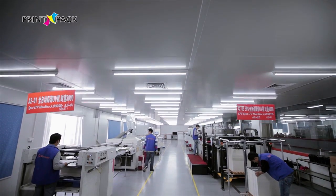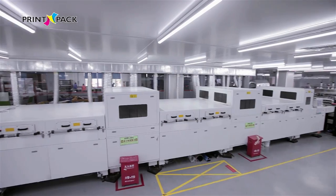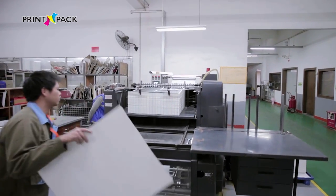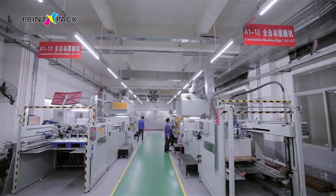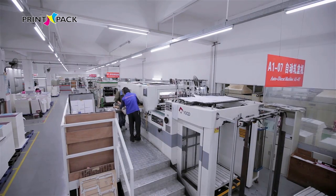Our factories also have a full range of post-processing equipment, including German-made SPS full-auto spot UV machine, gilding press machines, paper polishing and varnishing machines, film laminating machines, card and corrugated paper pasting machines.